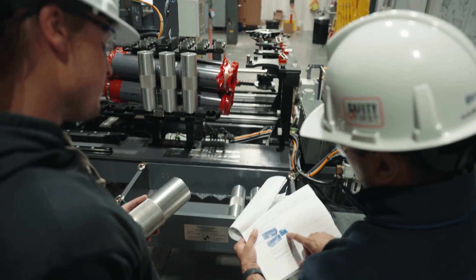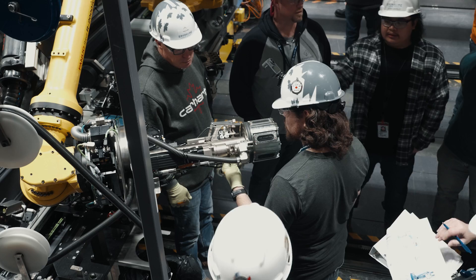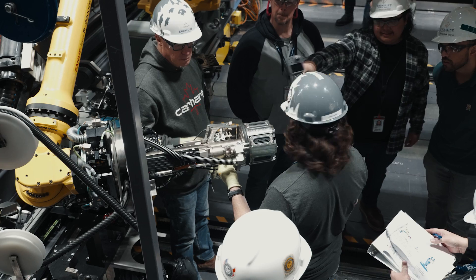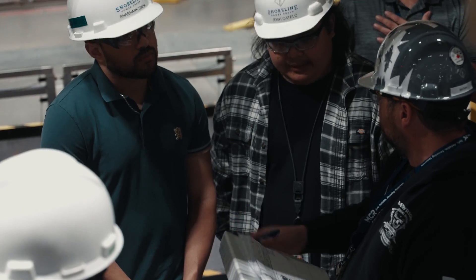Now with this robot, the worker is going to be down below. They're not going to have to get up near the reactor face and take so much dose. We still need to get through the training process and get all the workers dialed in on how to use the tooling and how to set up the tools. But up to this point, I believe the tools are ready to go.